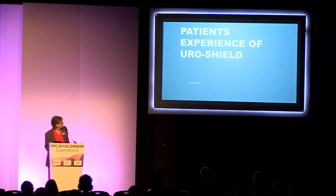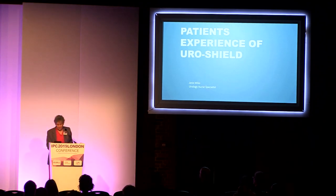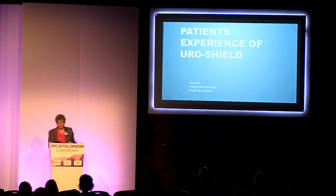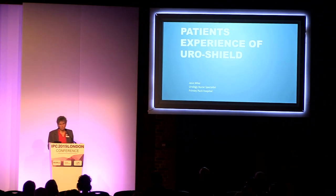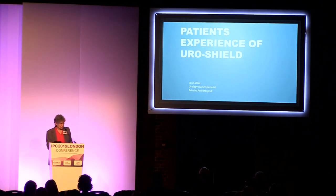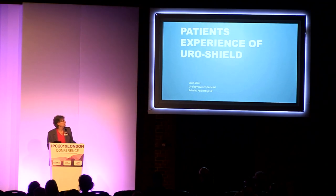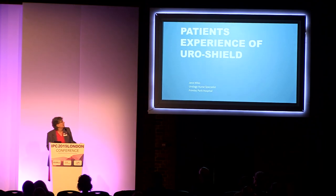I'm the urology nurse specialist for benign disease at Frimley Park, and I've been in post for 23 years. To be perfectly honest, this is the first product that I've come across that has really sparked my imagination and my enthusiasm for about 15 years, because it actually seems to work. I've been asked to give you a little bit of my patients' experiences with this product.